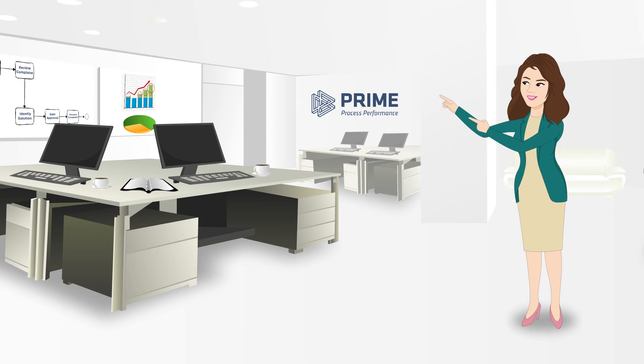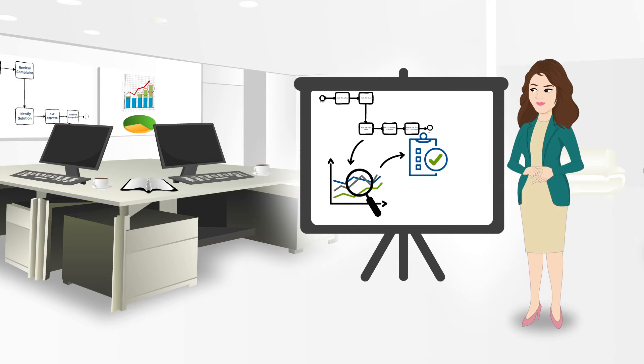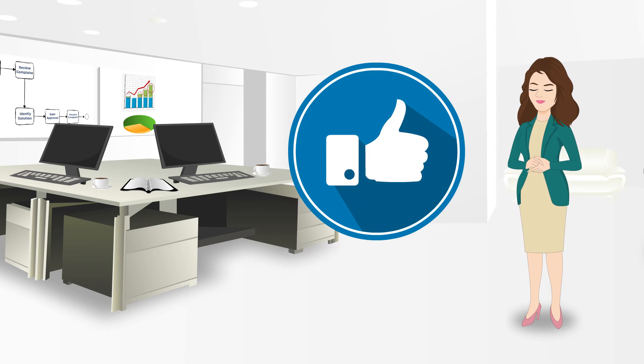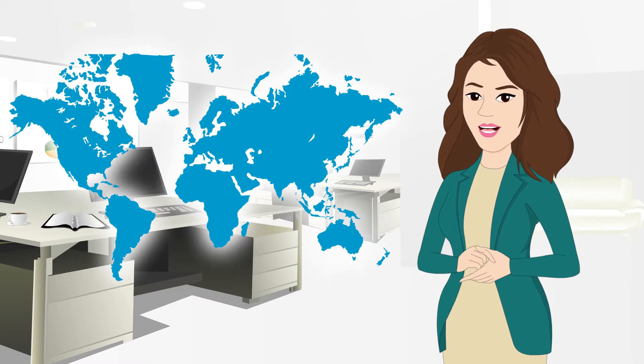Using Prime as BPM consultants, we mapped, analyzed, and not only recommended but also implemented ways to improve customer and business value. Needless to say, we got the job done. As a result, our Prime team quickly grew nationally and internationally.